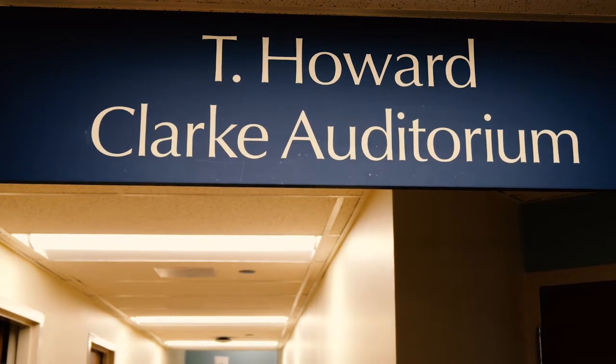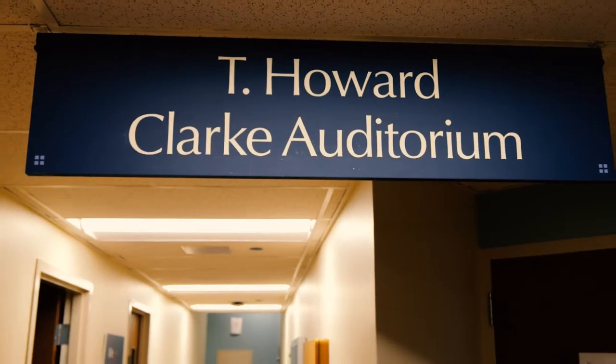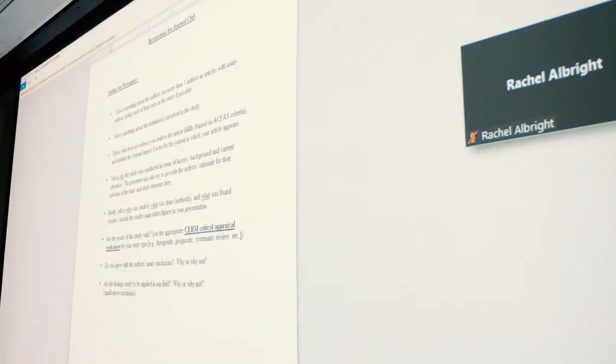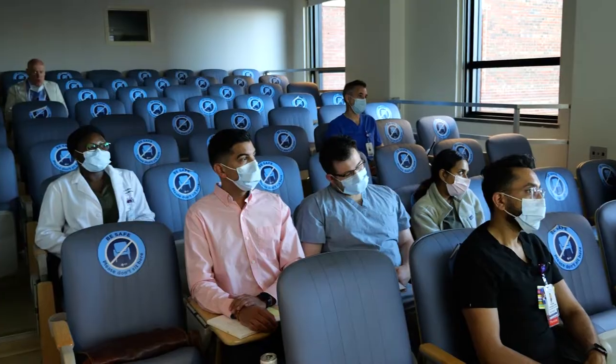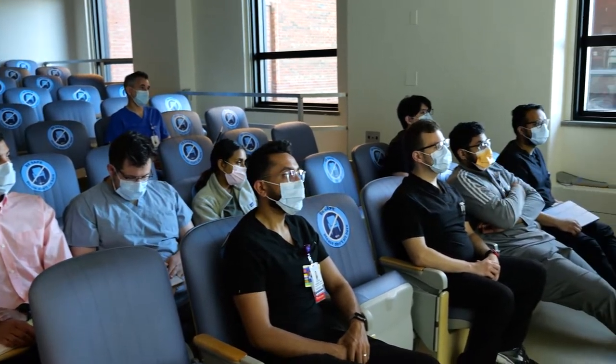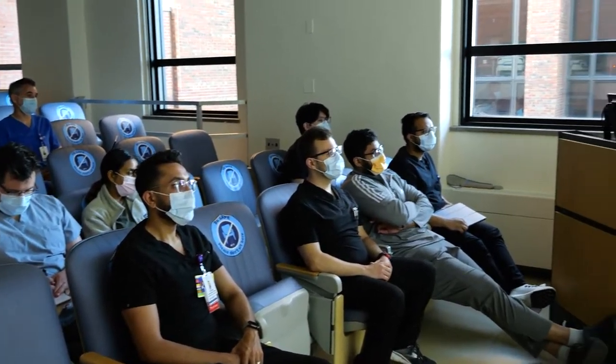Here we conduct our weekly review of surgical cases from Illinois Masonic and the program's network of participating hospitals: UIC, Stroger, Advocate Trinity, and Advocate Condell Medical Center. We also do our morbidity and mortality conferences, didactic lectures, and journal clubs here.